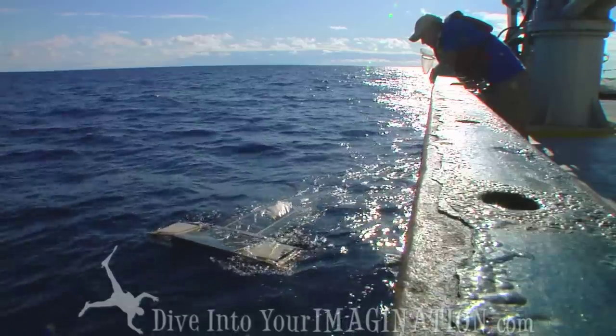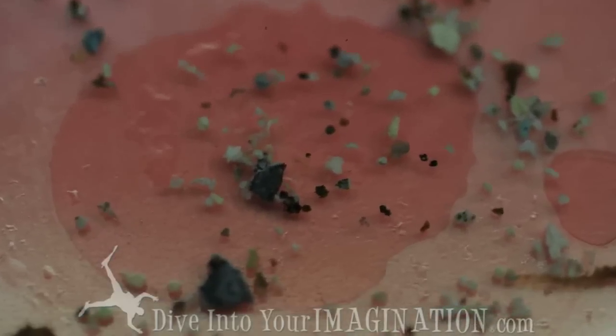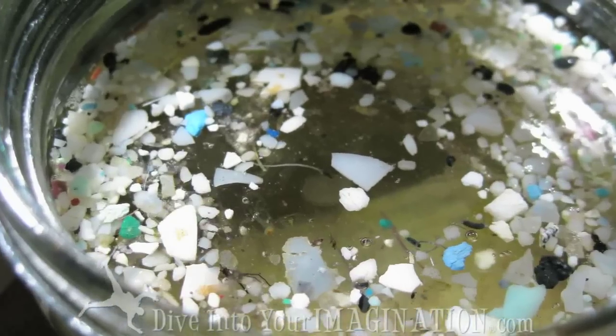But when you do a manta tow, which is the surface tow over the surface of the water, then it just comes up with really a lot of plastic. It's pretty shocking.